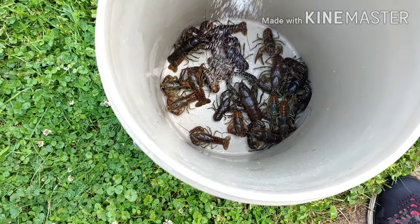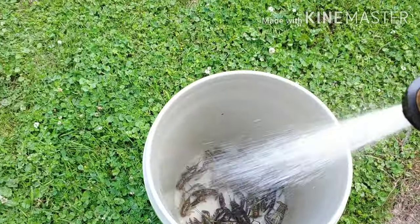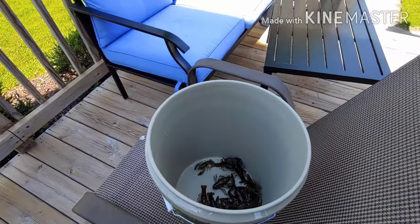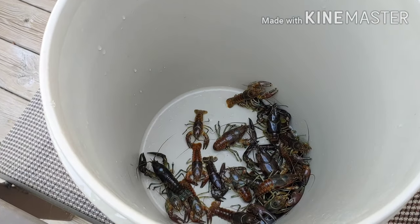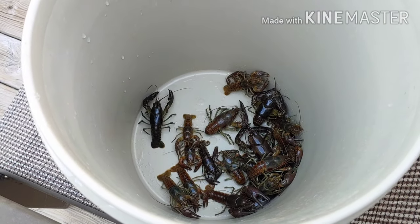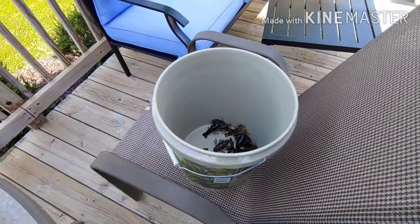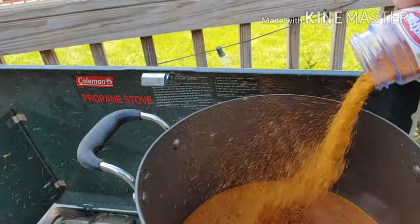Now I'm going to put some salt on them to purge them. I rinsed them once before, so now I'm going to dump a little salt on and keep that process going. In a couple hours I'll put them in the pot and cook them up.